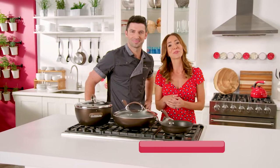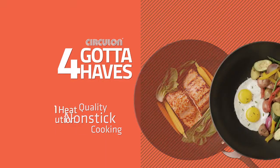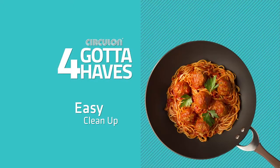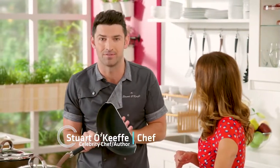Stuart and I will show you how these three Circulon pans are going to make your life so much easier. You've got to have quality nonstick cooking, even heat distribution, and easy cleanup — and, of course, long-lasting durability. This Circulon pan cut in half tells us everything we need to know about how it delivers those four gotta-haves.